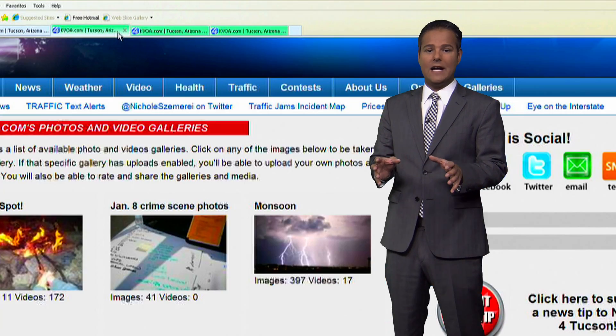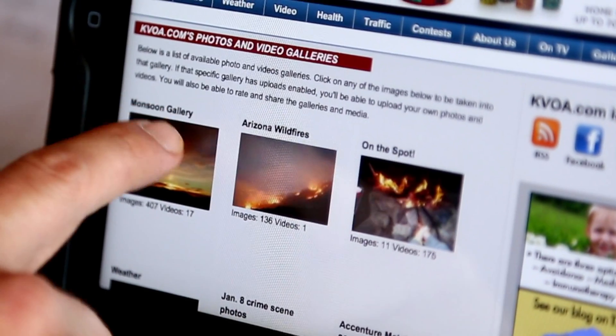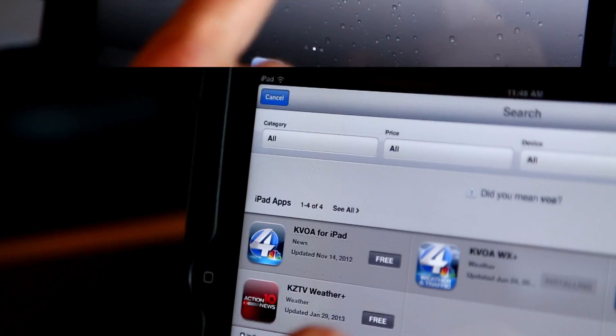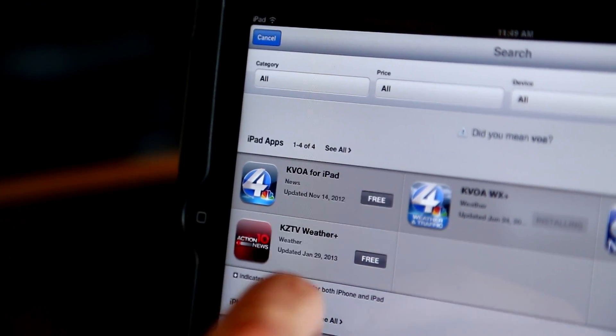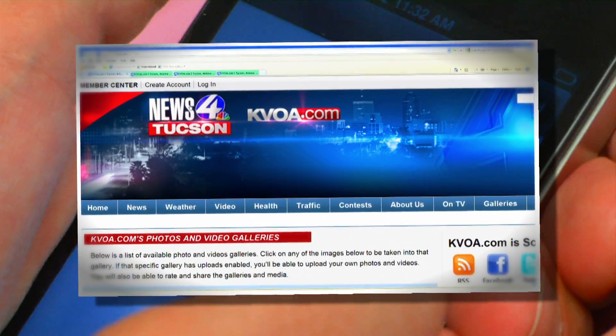Just head to KVOA.com and click over to the galleries tab on the right hand side, then click the monsoon gallery and upload to your iPad, tablet, or smartphone. You upload by simply having a KVOA app — just tap the camera icon in the upper right hand corner and upload to go.